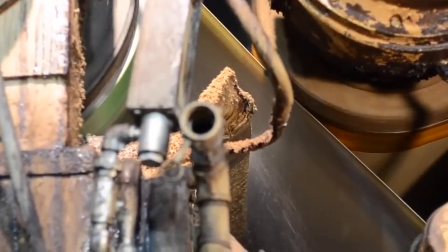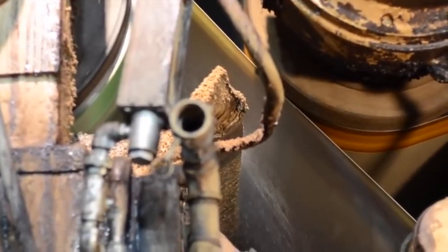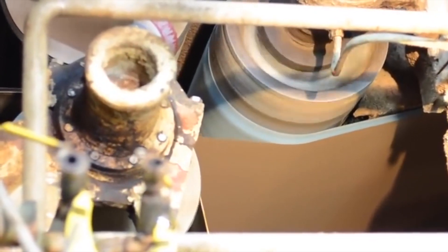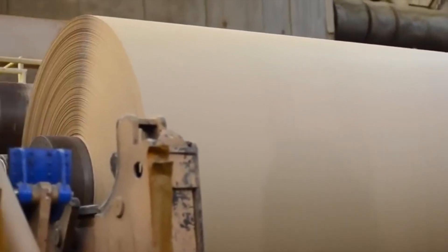Gigantic pressers then begin the process of squishing together the pulp, which not only starts to form the new sheets, but also squeezes out much of the water. Until finally, the sheets go through 55 dryers heated to 280 degrees, and it takes only a few seconds to remove the last remaining bits of moisture from the newly formed paper, which is then rolled into giant spools.